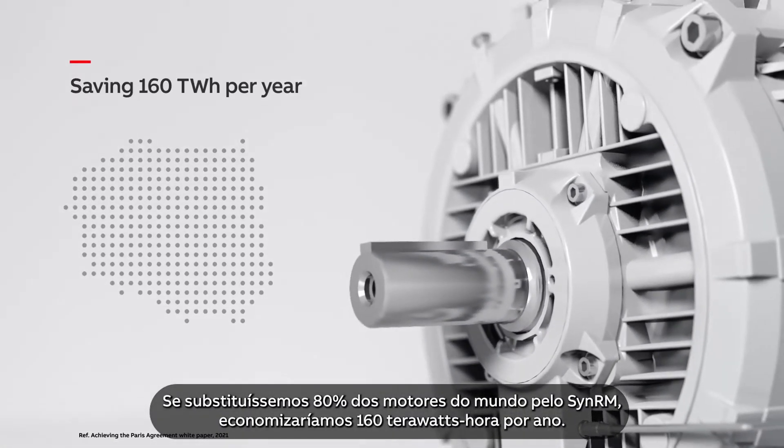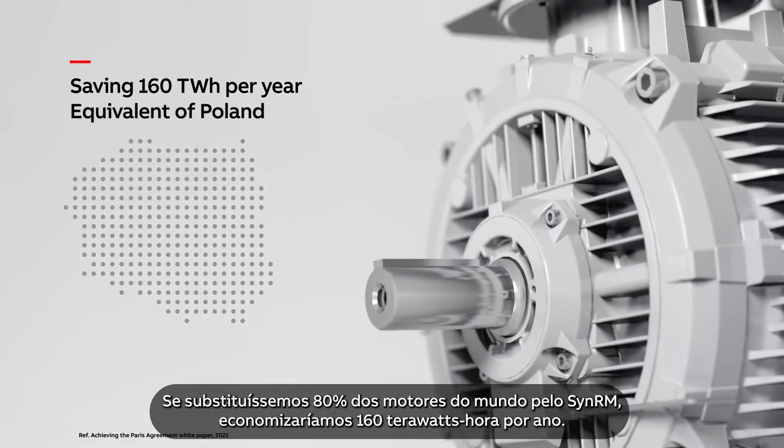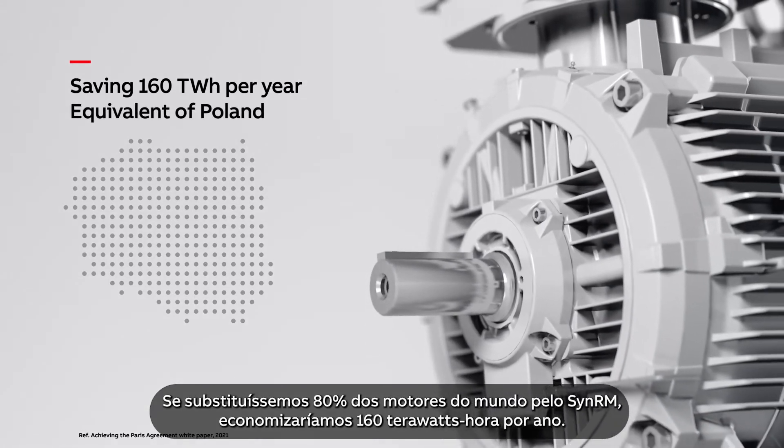Replacing 80% of the world's motors with the SYN RM could save 160 terawatt-hours per year.